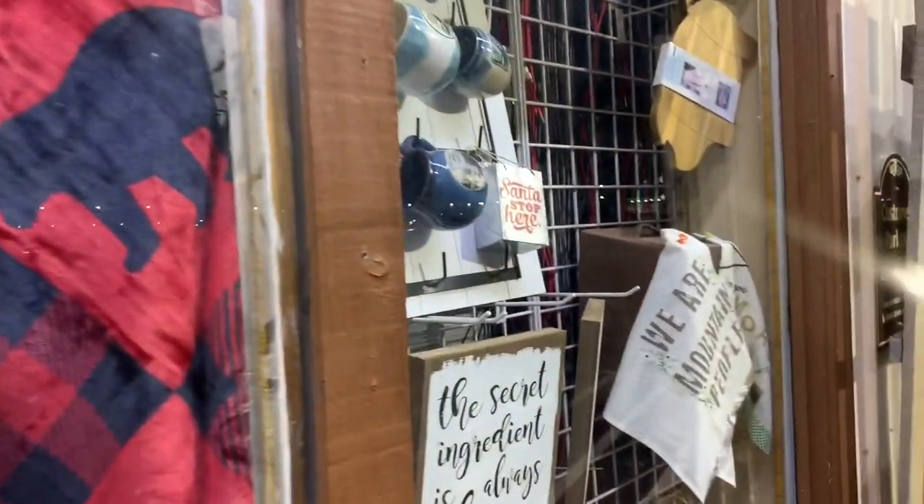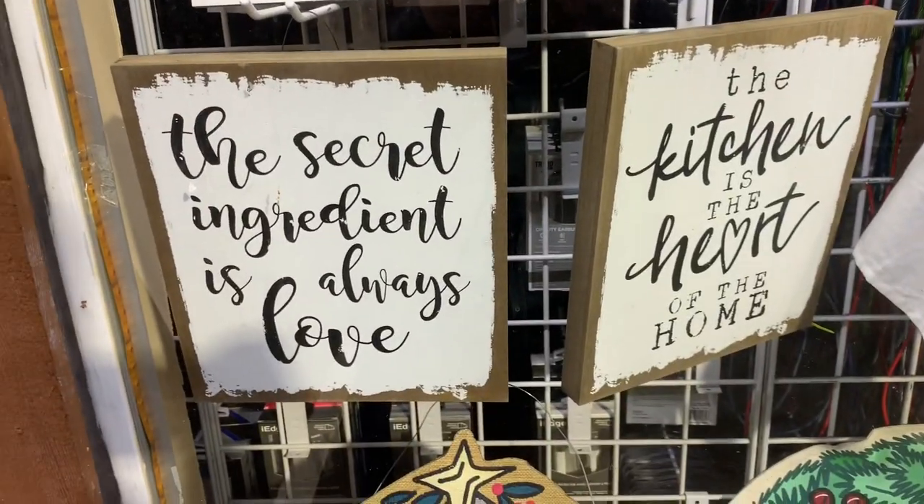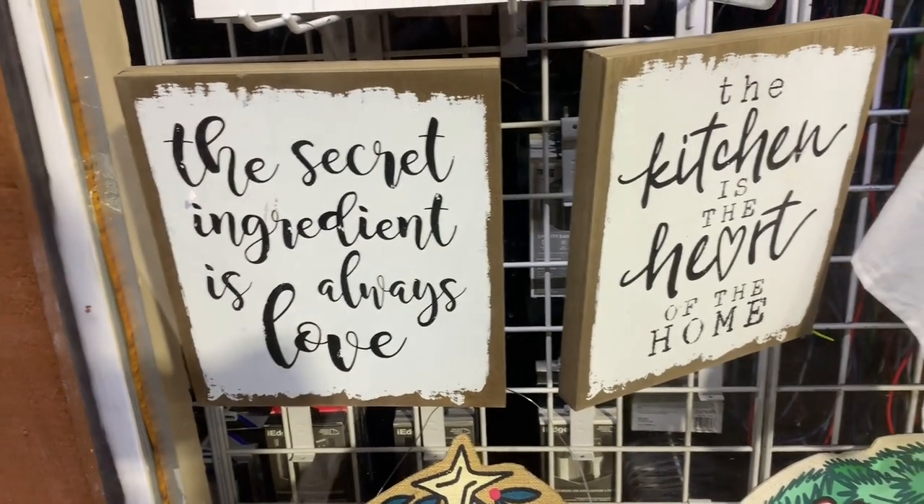Look, they got little bear claws on them. They're so cute! Hi guys, and welcome to the vlog. We are on our way home. Michael is live streaming, but for those of you that do not watch the live stream, the secret ingredient is always love. This will be here for your viewing pleasure.